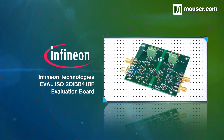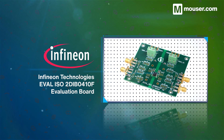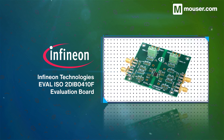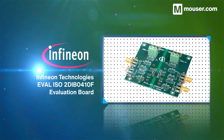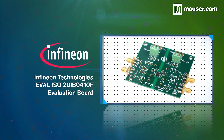Isolation between connected machinery is essential to prevent noise and other signal degradation. Infineon Technology's EVAL ISO 2DI-B04-10F evaluation boards showcase the 2DI-B04-110 dual isolator and allow for high-speed probing of all connectors.